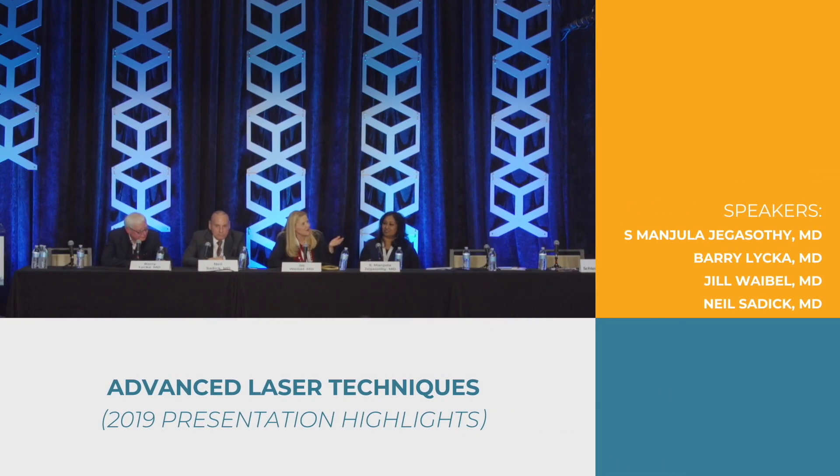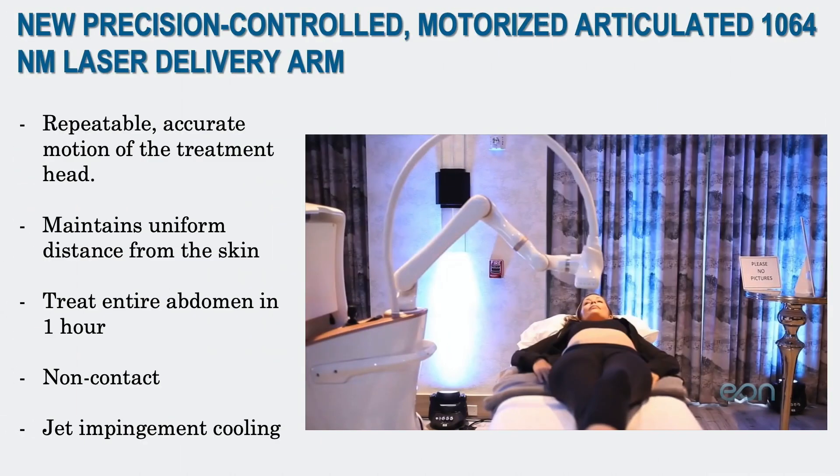I'm going to talk about some new therapies. This one I'm also a primary investigator on — it was FDA approved in June of this year. It's a motorized articulated 1064 nanometer laser delivery arm. We know that 1064 gets rid of fat, but what's neat about this device is its repeatable, accurate motion of the treatment head, using technology to get an efficacious result.